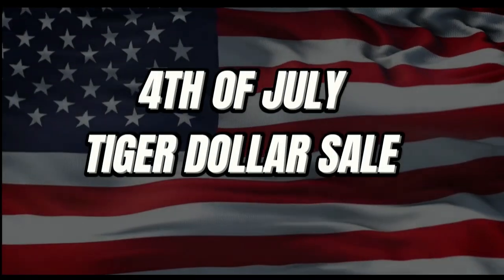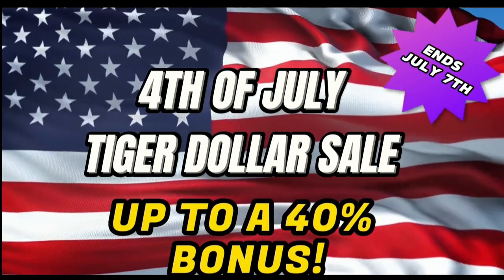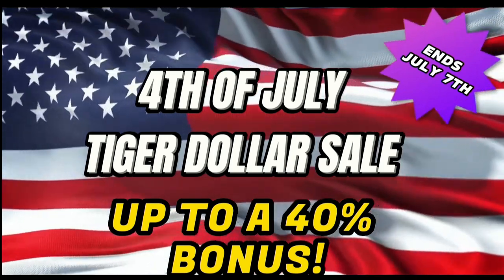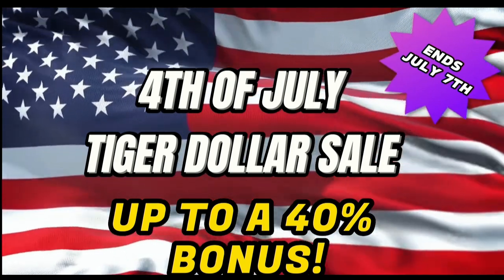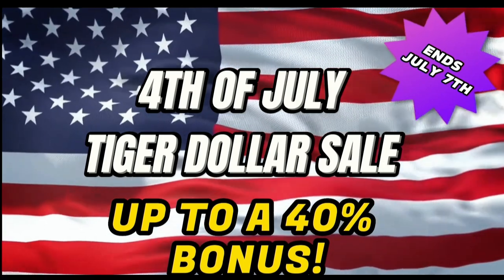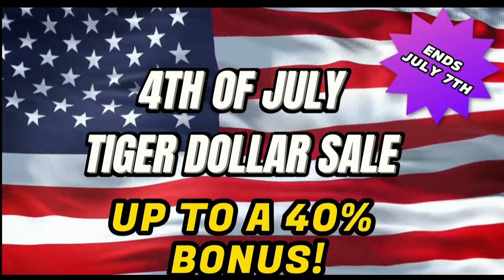Tigers and Tigresses, get ready for our annual 4th of July Tiger Dollar Sale. From now until July 7th, you can receive a 20, 30, or even 40% bonus when you purchase Tiger Dollars. Tiger Dollars are automatically applied to your account and can be used for all subscriptions and purchases. Don't wait — this sale ends July 7th. Every order comes with a special TFNN mug. Happy 4th, Tigers. TFNN, educating investors.